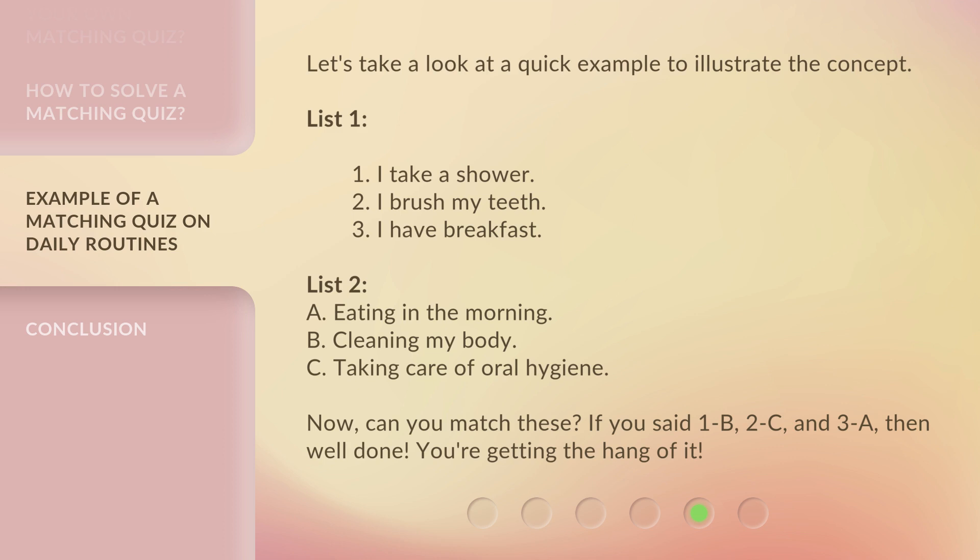Now, can you match these? If you said 1B, 2C, and 3A, then well done — you're getting the hang of it!